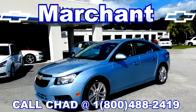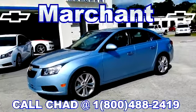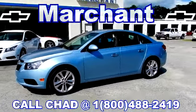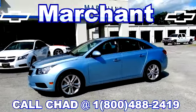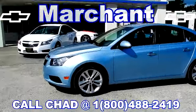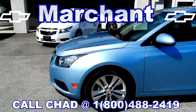We are at Marching Chevrolet today and you're watching videos with charlestoncarvideos.com. Marching Chevrolet has four pre-owned Chevy Cruzes to pick from right now. We're having a big sale here for the Columbus Day weekend. Get a good look — this is the first one right here.